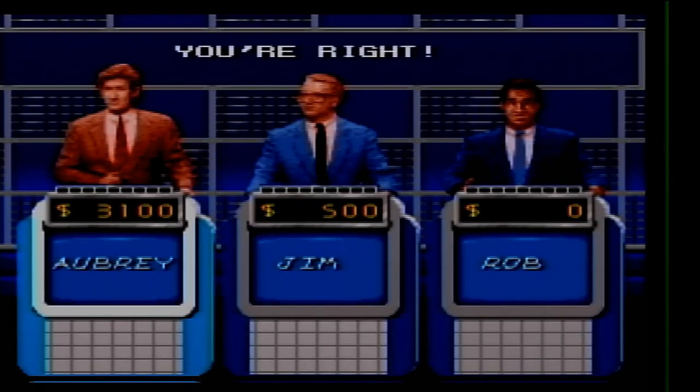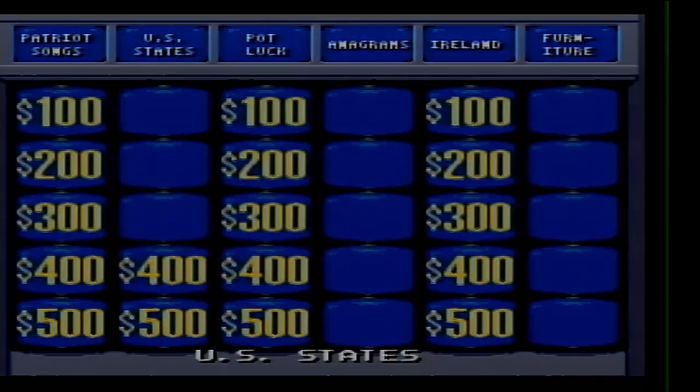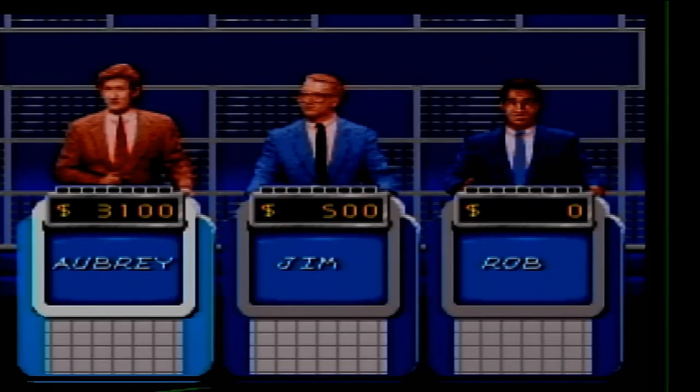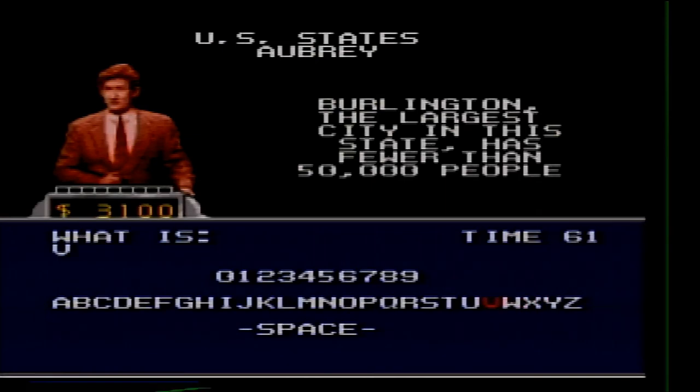U.S. States 400. Burlington, the largest city in this state, has fewer than 50,000 people. What is Vermont? Got it.